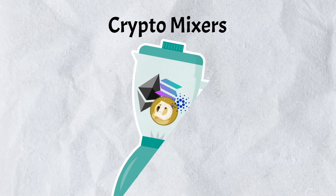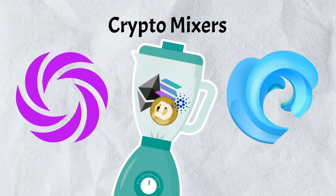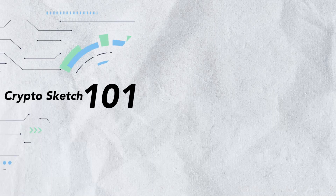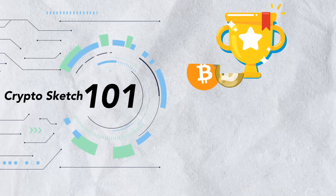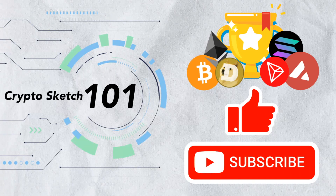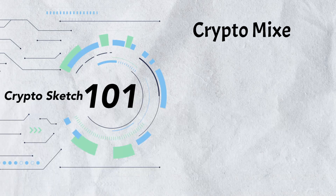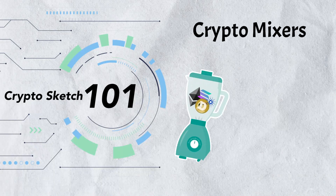In today's video we're diving deep into the world of crypto mixers. Get ready to discover how these innovative tools can help protect your privacy and keep your financial activities under wraps. Welcome to Crypto Sketch 101, the number one go-to spot for all things crypto. If you love crypto as much as we do, please give this video a like and subscribe to our channel.